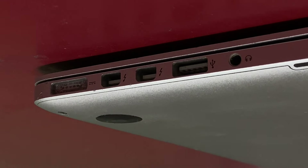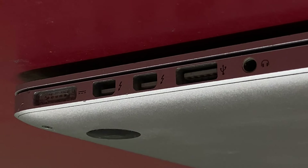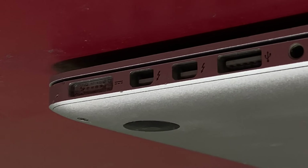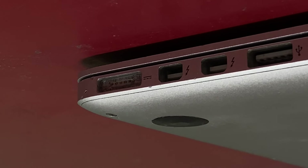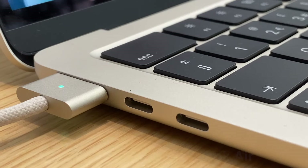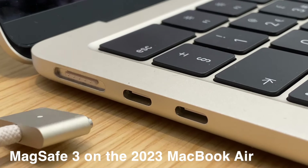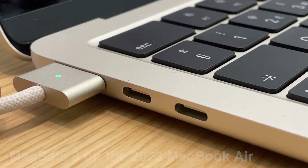MagSafe 2 is also included in the 2015's port selection. Charging via MagSafe is great — yank the cable by mistake and you're fine, because it'll just disconnect the magnetic cord safely. As you probably know, Apple brought this back in newer MacBooks too, and of course sold it as though it were an entirely new feature.